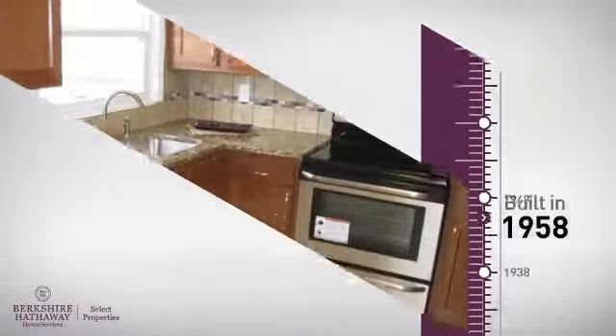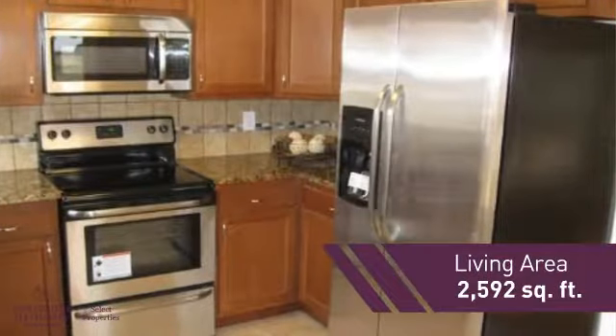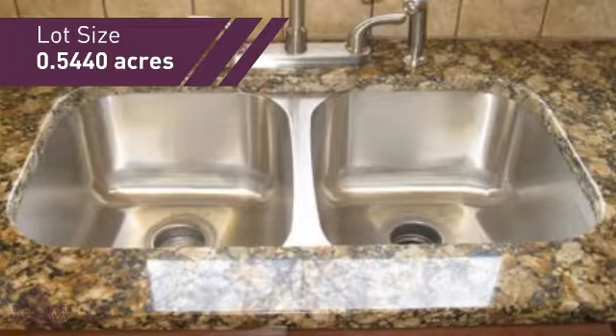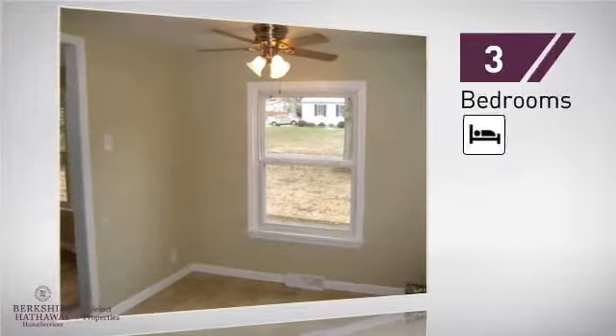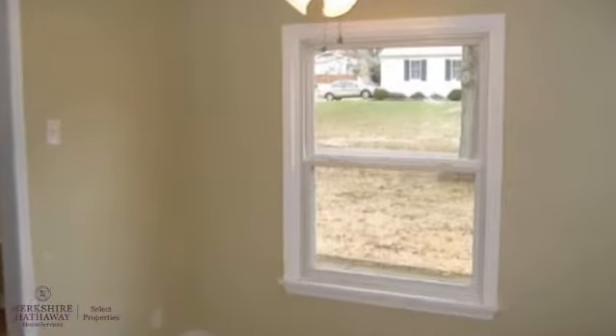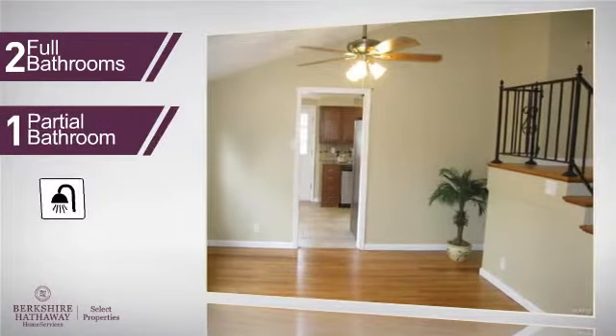This property was built in the late 50s and features over 2,500 square feet of space, providing plenty of room to entertain or enjoy a cozy night in. Inside you'll find three bedrooms, so everyone will have a private space to come home to, as well as two full bathrooms and one partial bathroom.